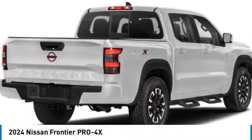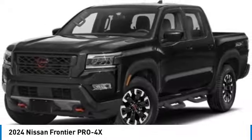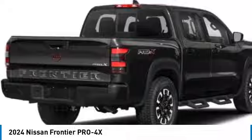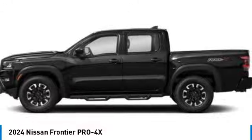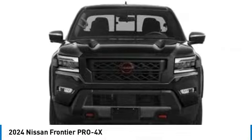Make a great choice today with the 2024 Frontier. The Nissan Frontier offers a full-length, fully-boxed frame for strength, serious off-road capabilities, and a five-star rating for side impact crash safety. The Frontier's interior comforts include cab versatility,